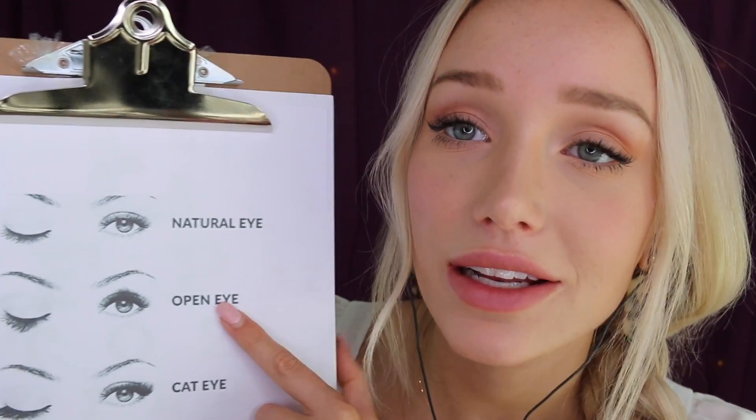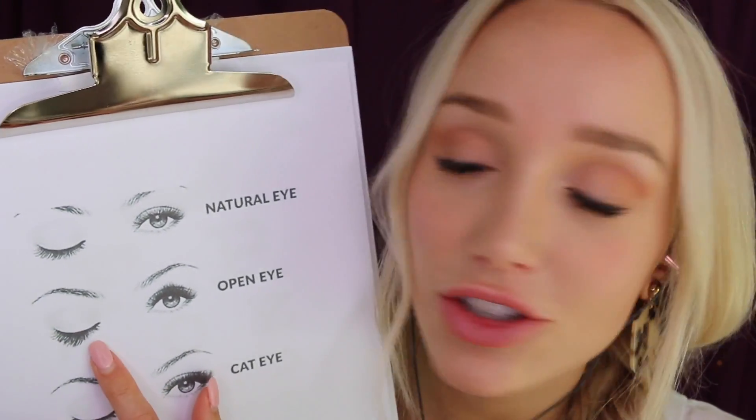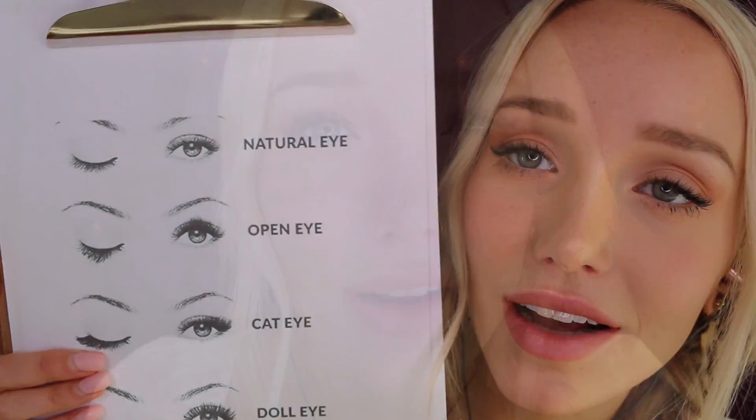Then you've got an open eye — it's shorter on the outer edges and quite a bit longer in the center, which makes your eyes appear bigger and more open. It also rounds out your eye shape. So if you don't like an almond kind of eye shape and you want your eyes to appear more round, an open eye would be a good option.